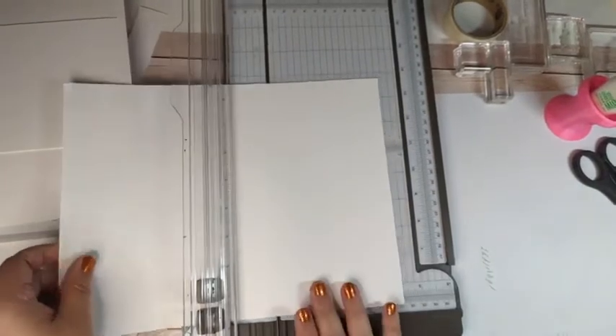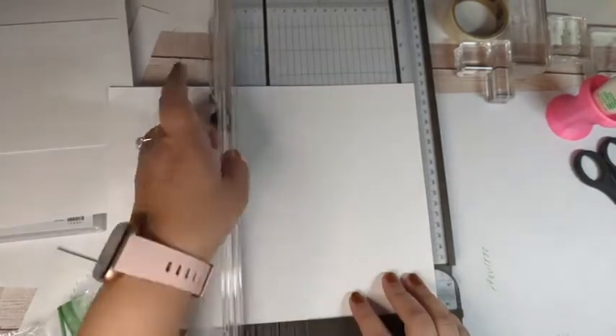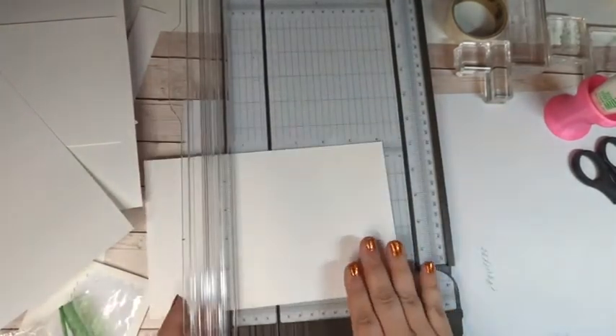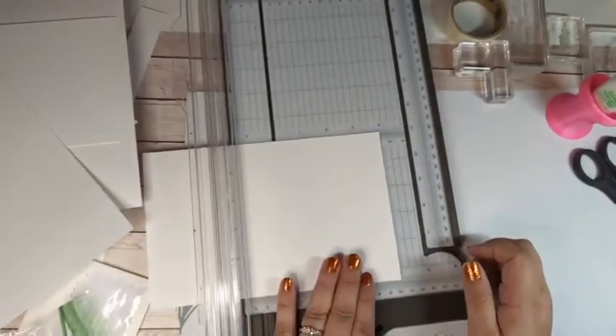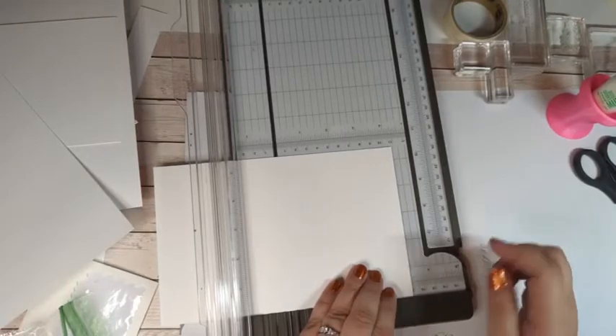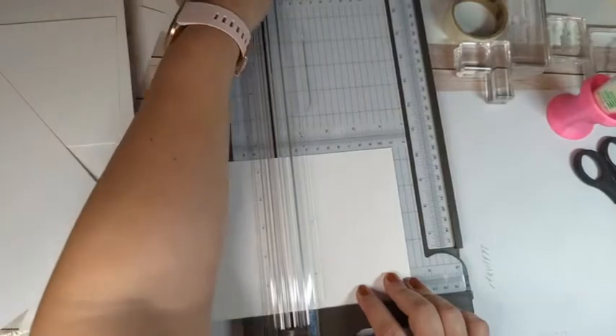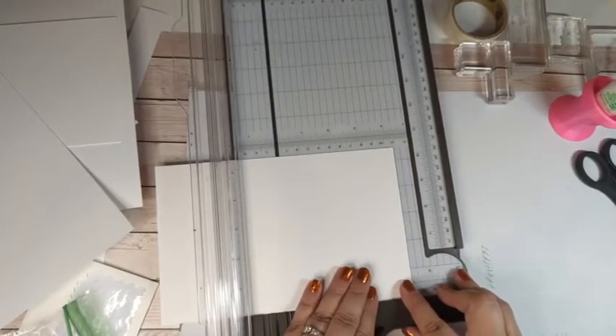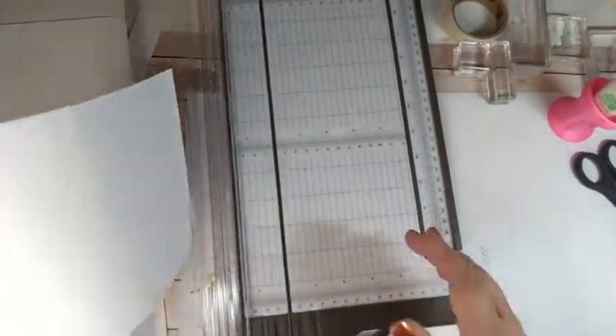I'm going to put my paper in — this is just our 8.5 by 11 basic white cardstock. I'm going to cut it in half to five and a half inches. There's a nice long line here for five and a half, so you line that up, make sure it's straight, and use your cutting blade. It doesn't take a ton of pressure and it cuts beautifully. I also want to score it at four and a quarter — half of eight and a half — to make a nice fold.